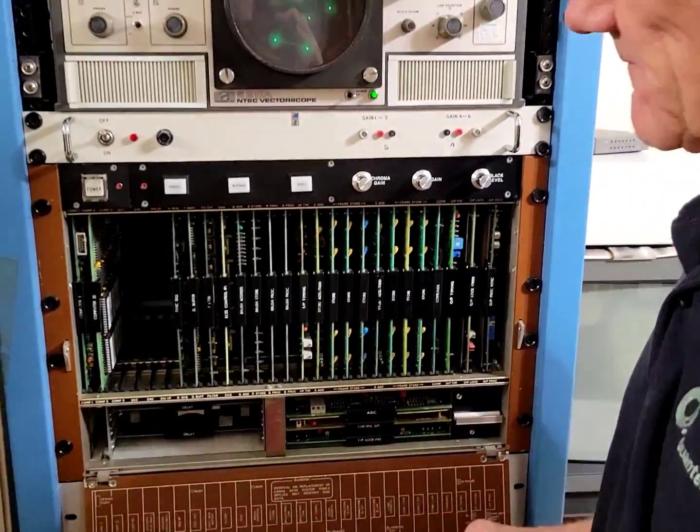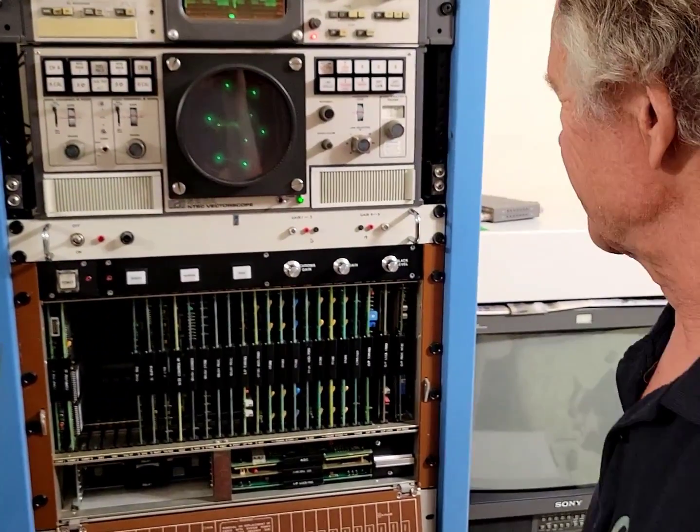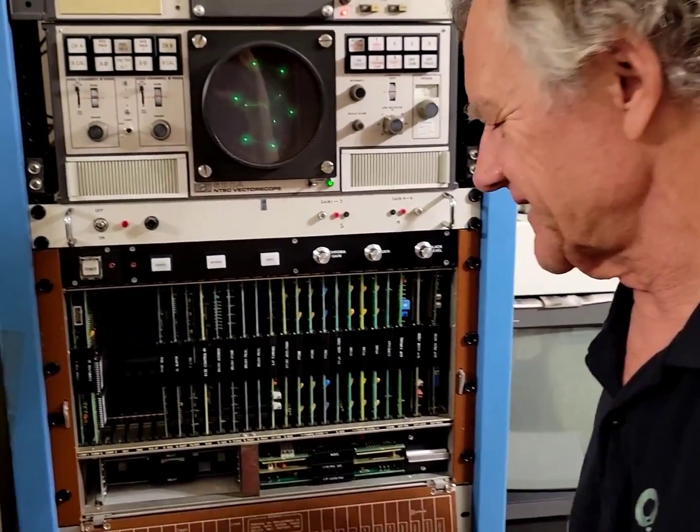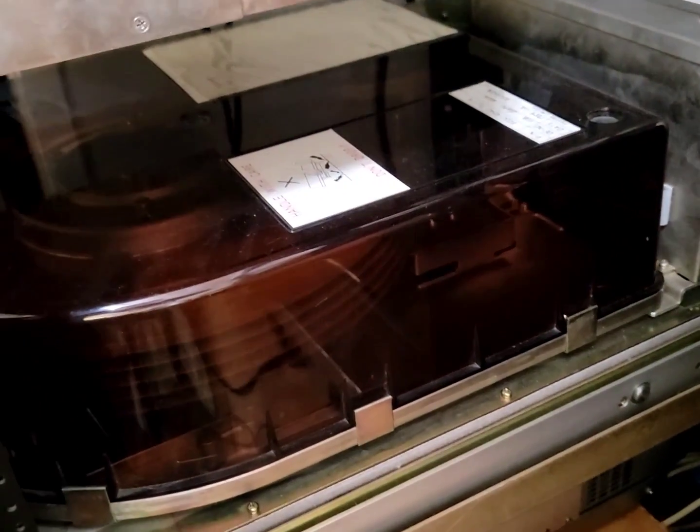Was this a pretty reliable machine? Yes, it was on the whole. I think the biggest problem was with the disk drive units that it utilised, which were the old SMD drives. Let me just go and show you the famous giant washing machine drives.